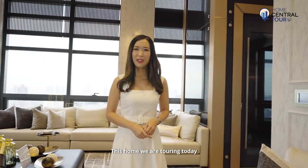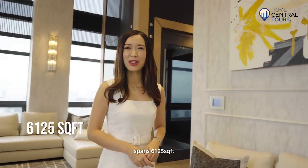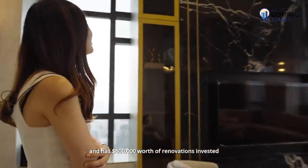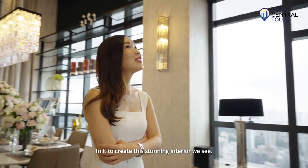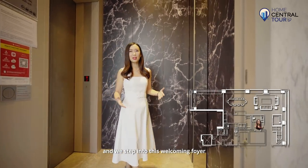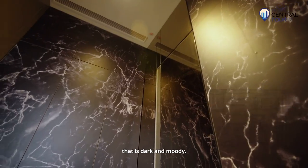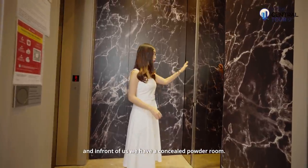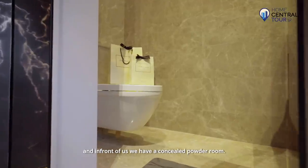This home we are touring today spans 6,125 square feet and has $600,000 worth of renovations invested in it to create this stunning interior we see. Private lift doors open into the apartment and we step into this welcoming foyer that is dark and moody. At the back we have some useful storage cabinets and in front of us we have a concealed powder room.